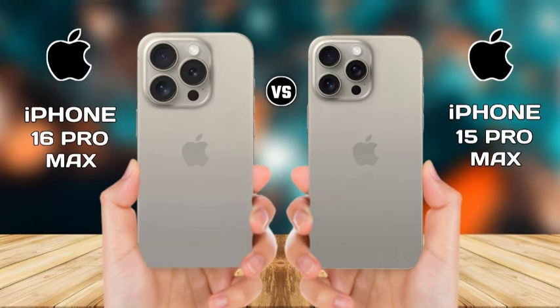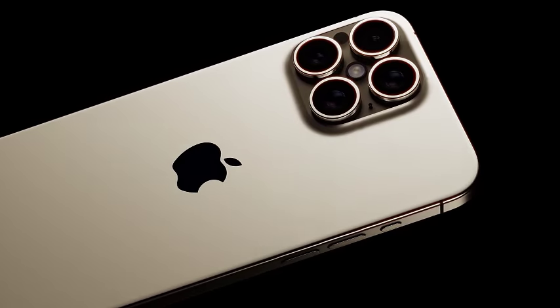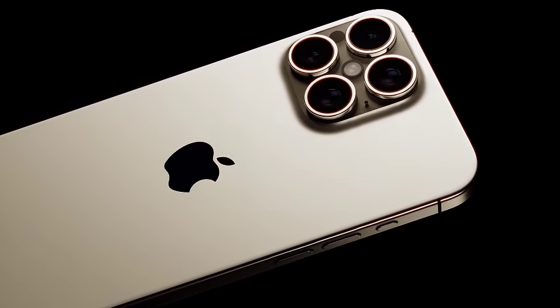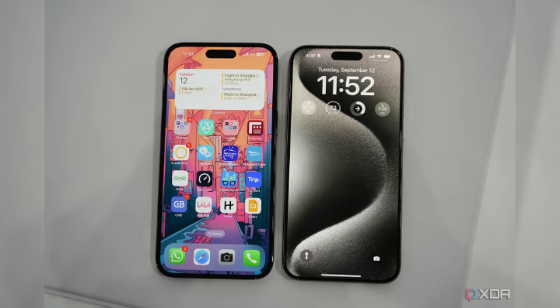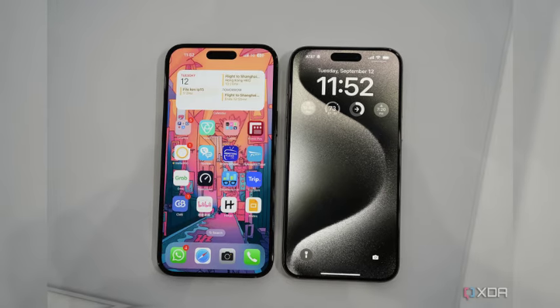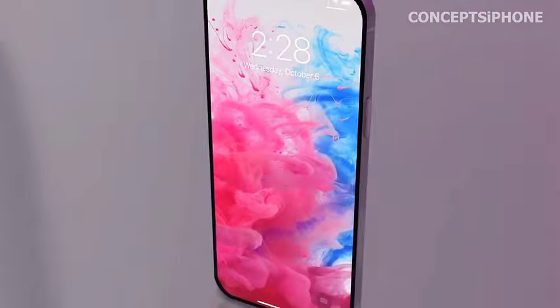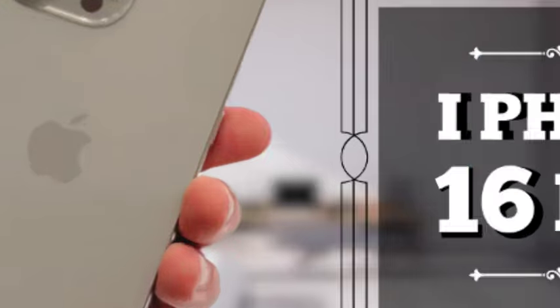The iPhone 16 Pro models will introduce a new capture button, positioned on the same side as the power button, replacing the space previously occupied by the 5G mmWave antenna in the U.S. This addition aims to streamline photo and video capture, enhancing user convenience without altering the existing power, volume, and action buttons.